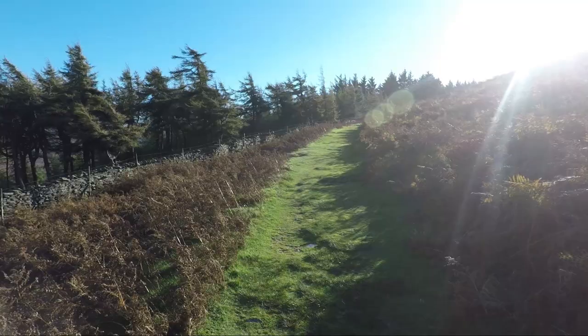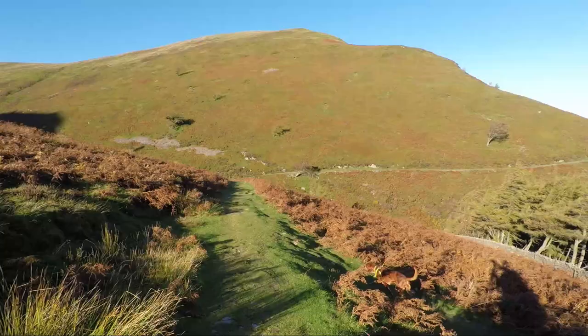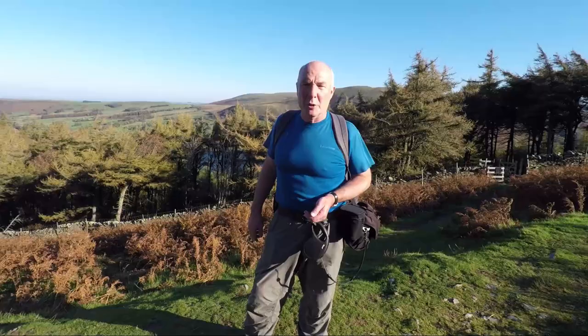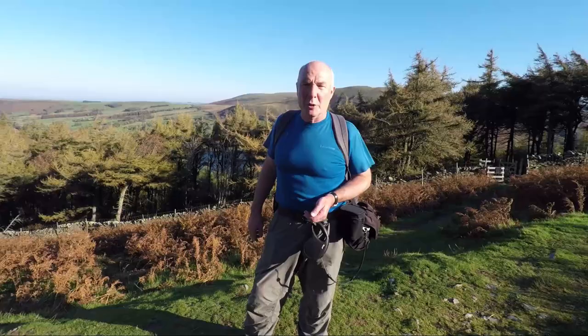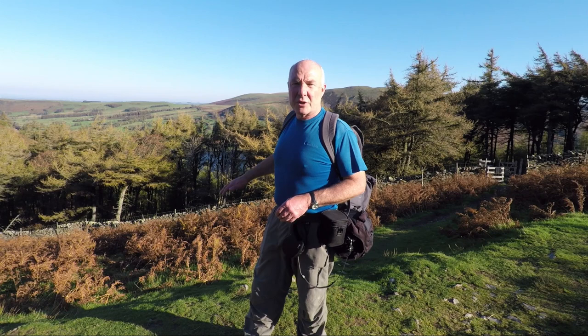We could turn left and that would take a short strike back to Loweswater for a nice easy walk, but we're not. We're going to go to the right and follow it round, right round the side of Birnbank Fell, and that will take us to the path that leads up to the summit. It's a lovely route, very easy, nice underfoot, and the views over towards Darling Fell and Low Fell are fantastic.